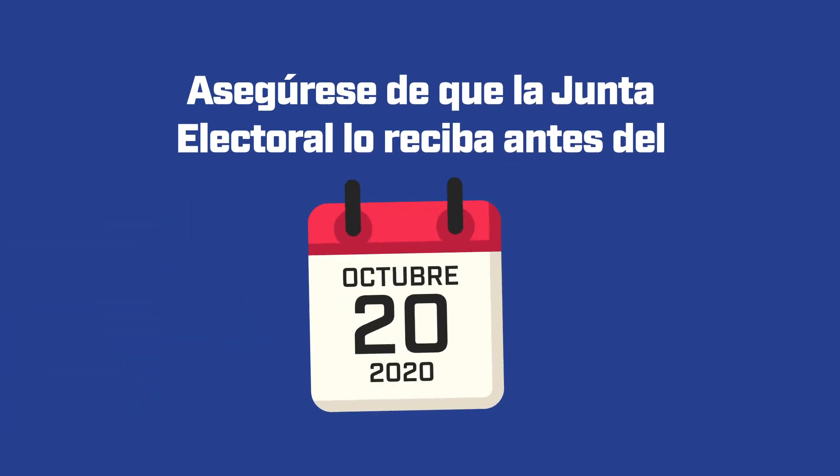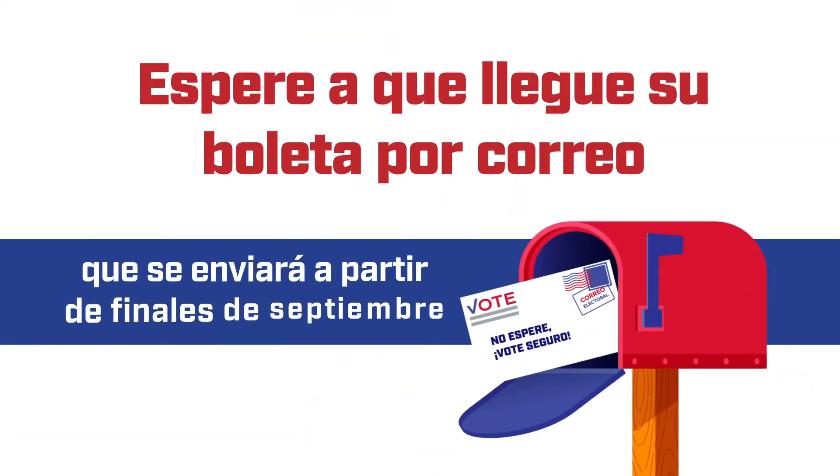Step 2: Make sure the Board of Elections receives it by October 20, 2020. Step 3: Wait for your mail-in ballot to arrive, which will be sent starting at the end of September.